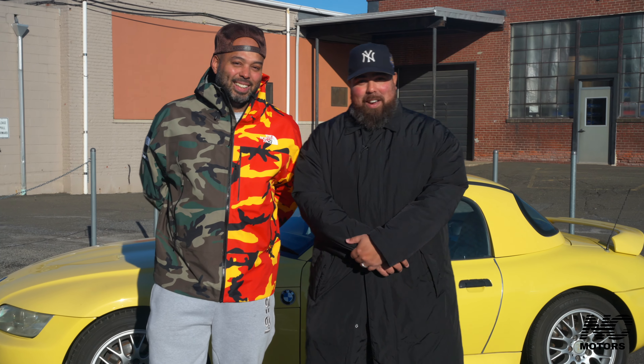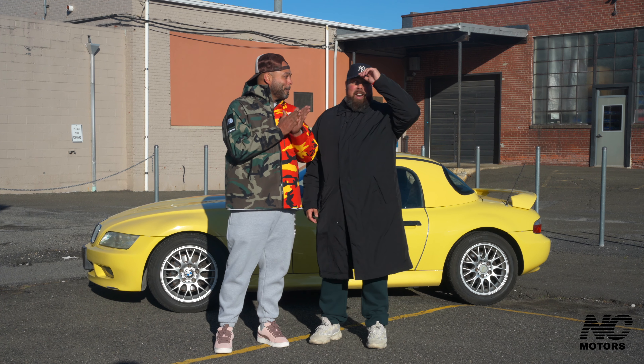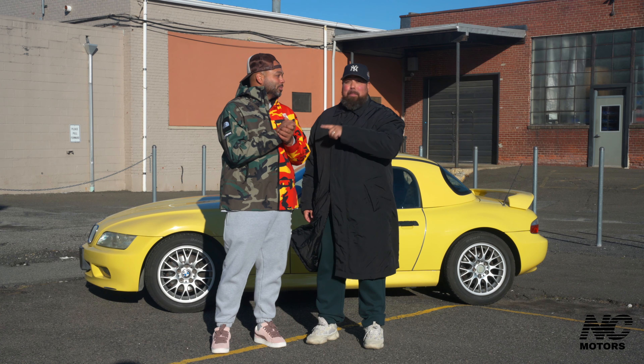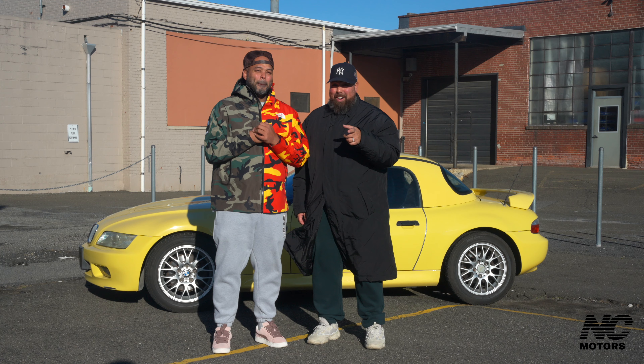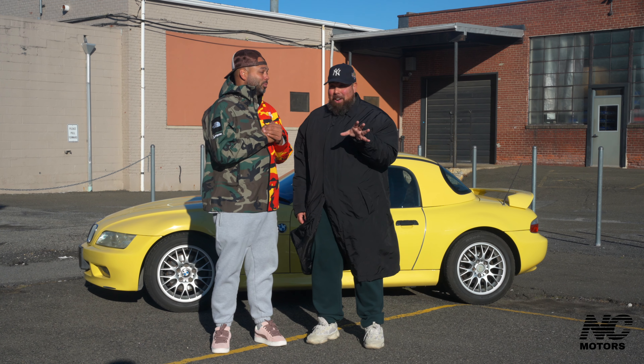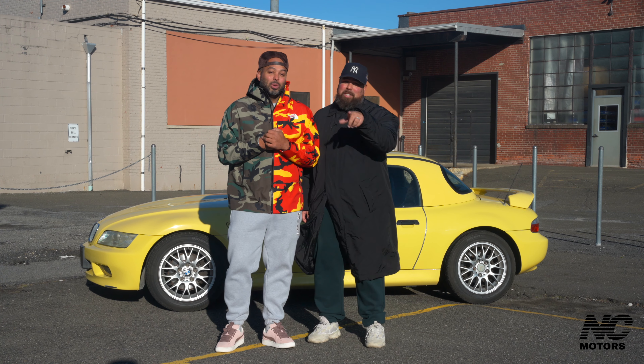So what is it that we have here today, Leo? All right, so today we have a 1998 BMW Z3 Roadster. It's rare — it's a hard top convertible and there's not many of them out here. It's an amazing car, we can't wait to show you, especially in this color.